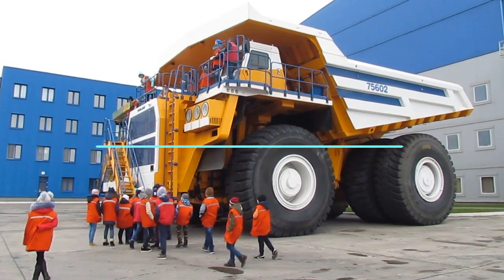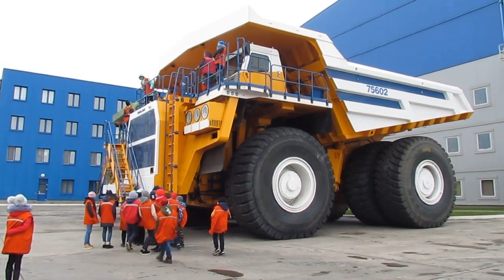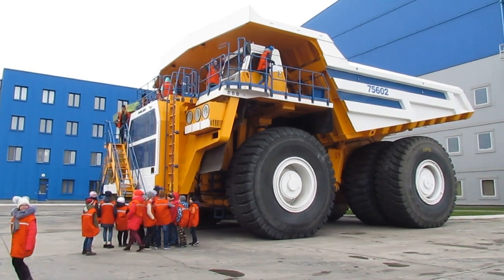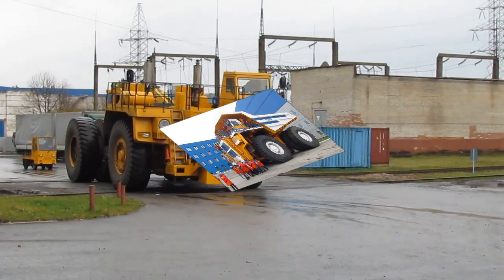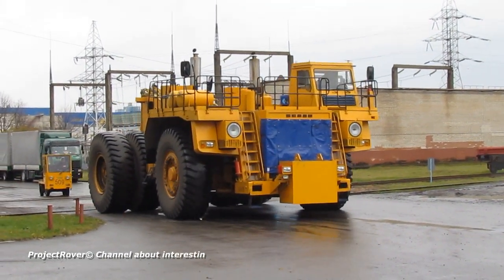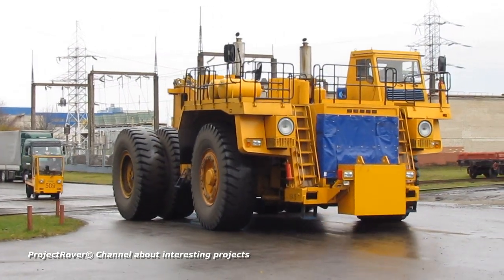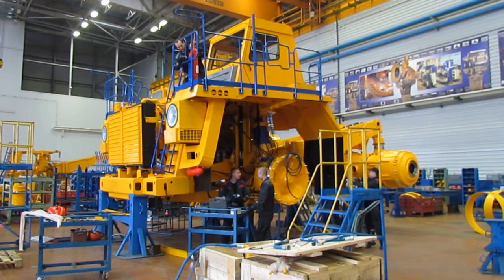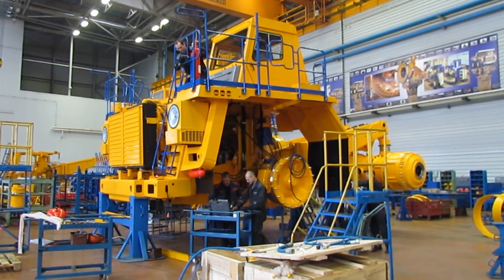The very first impression of the BELAZ plant — which I visited, seeing not only its dump trucks but the plant itself — can be called gigantic. Its territory occupies an entire city block: 112 hectares have been allotted for the production of mining dump trucks and special vehicles.